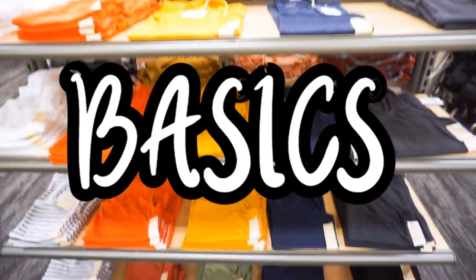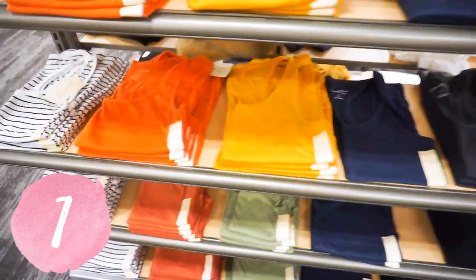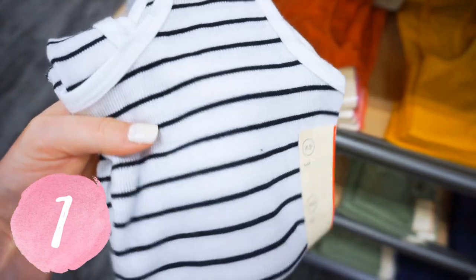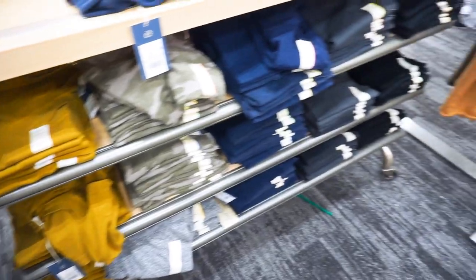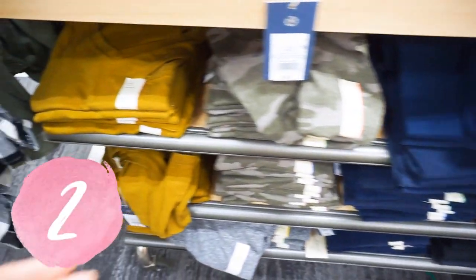Alright, so basics is where it's at. I love these tanks — they come in like a million different colors. These are by the brand Universal Thread. They're a little more looser fitting, ribbed, and kind of like a cotton-y material, just super chill and laid back. If you like the tighter fitting look, then stay tuned for the A New Day tanks, which I'll show in just a second.